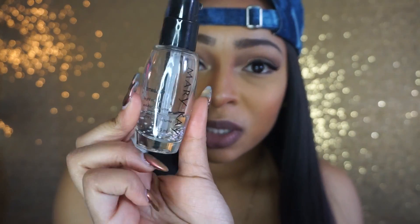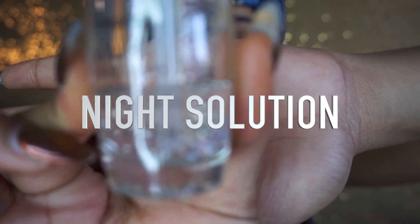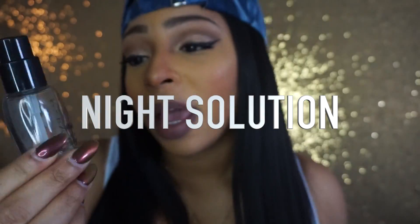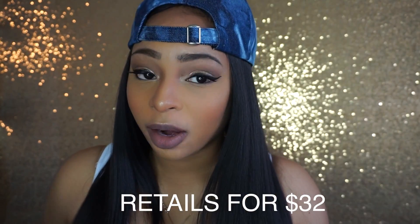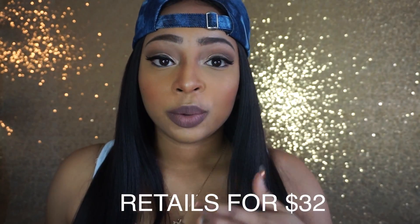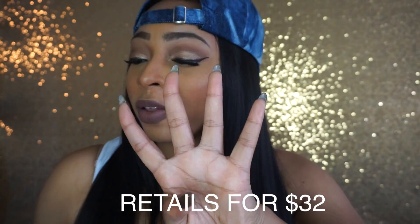My next favorite is the Mary Kay night solution. If you can see, there are little beads in here infused with vitamins A and E, which are really good for your skin. The night solution is awesome because it's working while you're sleeping. The day solution and night solution are both the second step to my Mary Kay skincare regimen — I cleanse, then use day or night care, and then on to my fourth favorite.